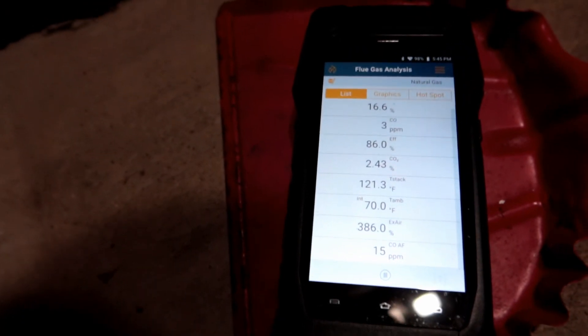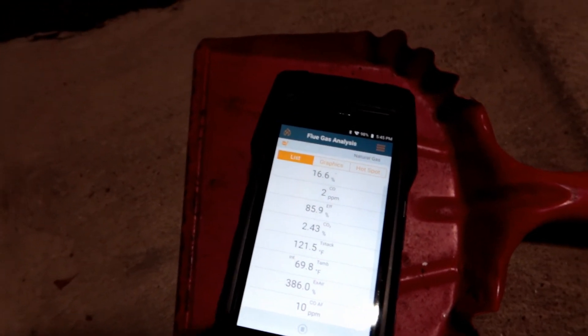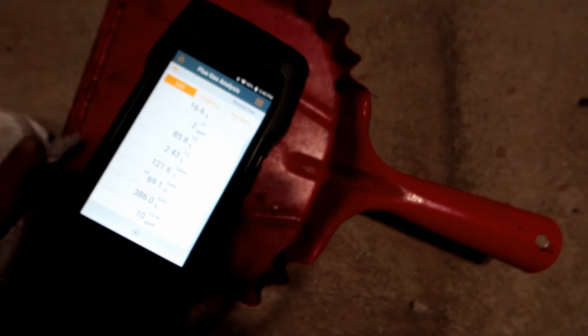I've got about five more minutes left, so I'm going to cut this out. This is all for the water heater replacement and why you should have your water heater checked too — not just your furnace, but your boilers as well. Everything has got to be checked.